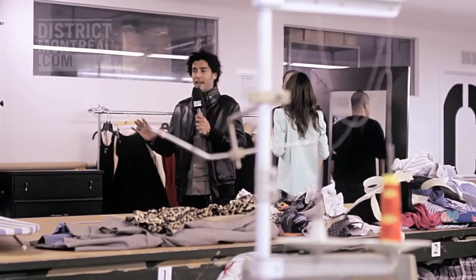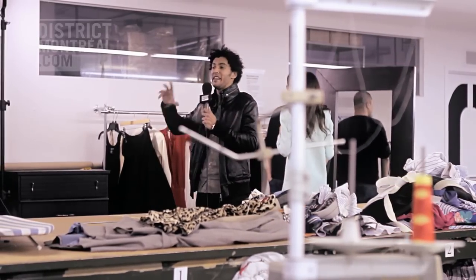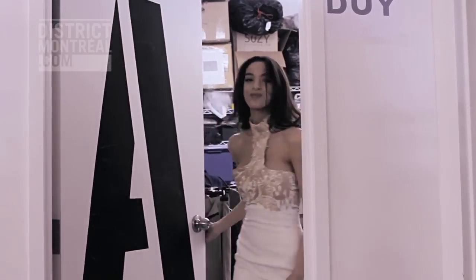It's me, Richard, DistrictMontreal.com. We're actually here in Dewey's stable, and this is where he creates — all the action happens. So what he's gonna do today, or at least attempt to do, is style Miss Soraya, and we're gonna find out a little bit more about Dewey's creative process.